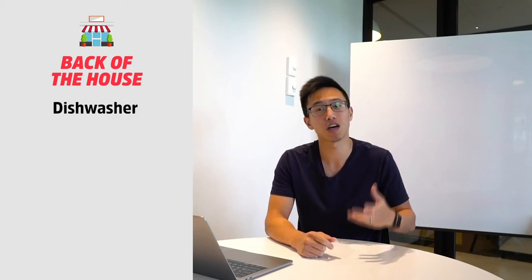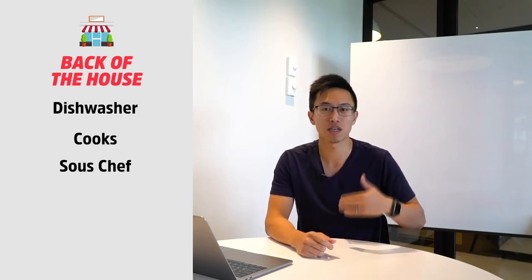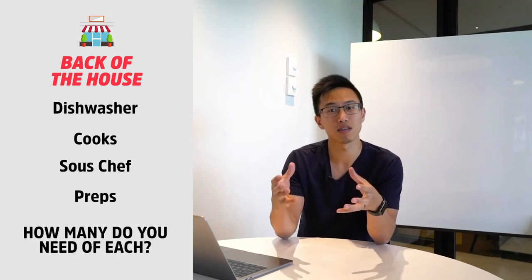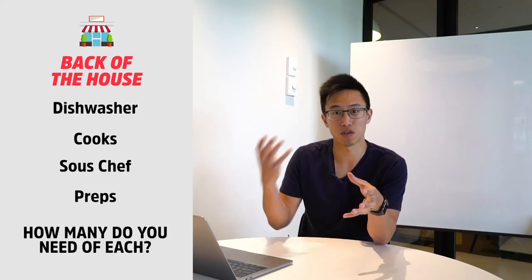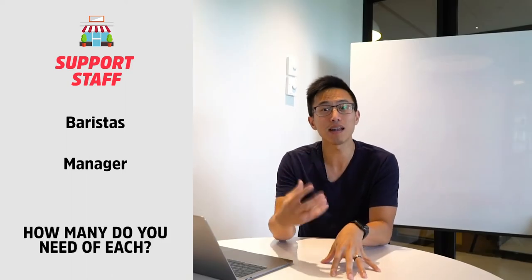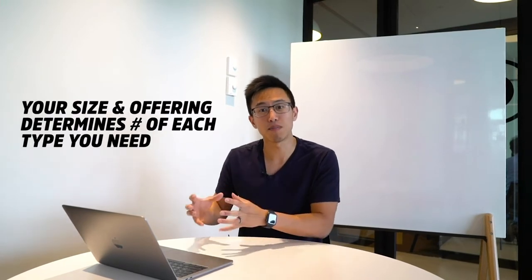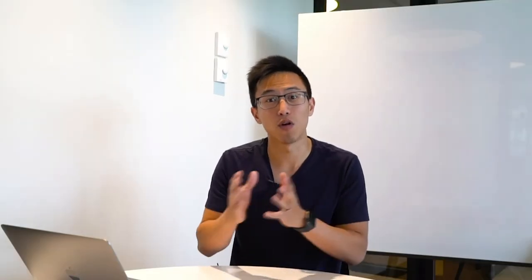Second is your back of the house — we're talking about dishwashers, cooks, sous chef, and preps — all these different people that support the delivery of your serving. And finally, we're talking about support staff: baristas and your managers. Depending on the size of your location and your offering, the number of people would vary, which is why sometimes they have overlapping duties.